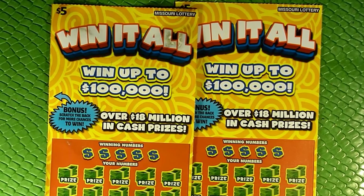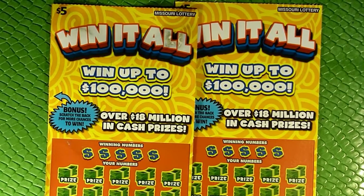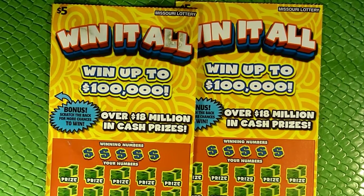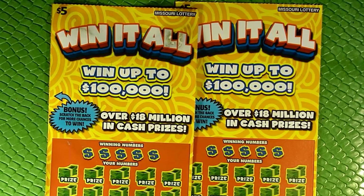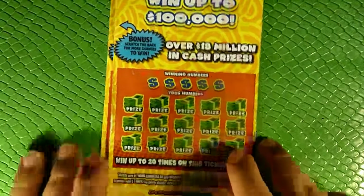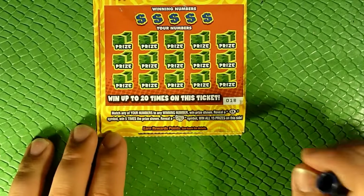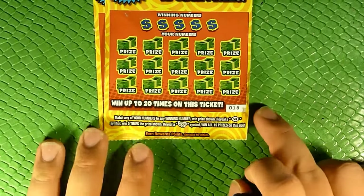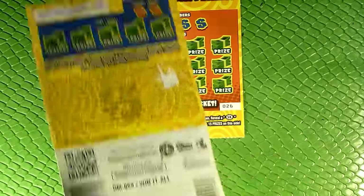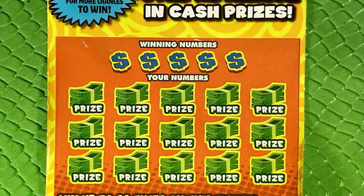So we've got two of these $5 Win-It-Alls. They're from separate packs. This one on the left actually got wet — I had it sitting under my window AC unit, and I think the window wasn't sealed well enough and we had a big rainstorm. On the Win-It-All ticket, we're looking to match any of our numbers to the winning number to win the prize, 5X to win five times the prize, or a fistful of cash to win all 15 prizes. We can also flip it over — there's a backscratcher on here.